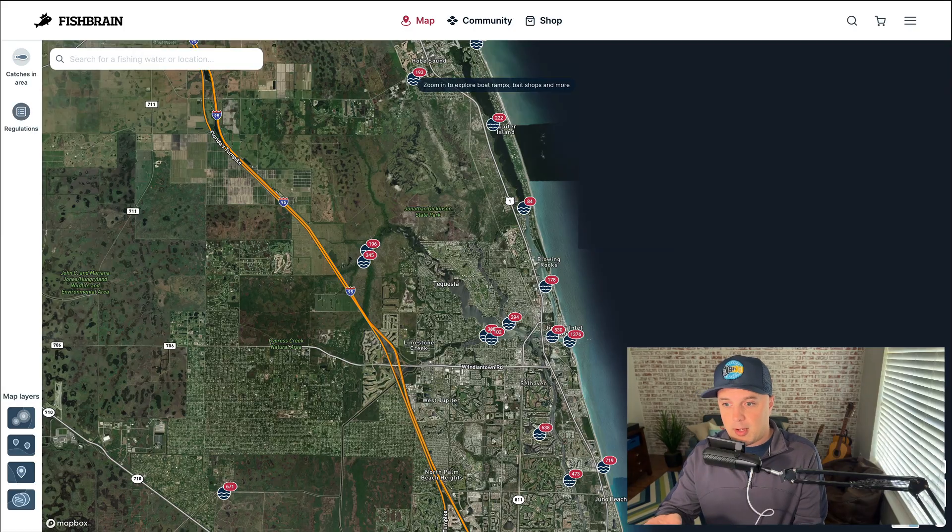Now, regulations are important. They're important because you don't want to get a ticket, right? But also it's important because we want fish to stay in the ocean and in the rivers. From a sustainability perspective, we want to make sure every time we drop a hook in the water, we can catch something. So regulations are important from that sustainability perspective too, to make sure there's always fish in the water.